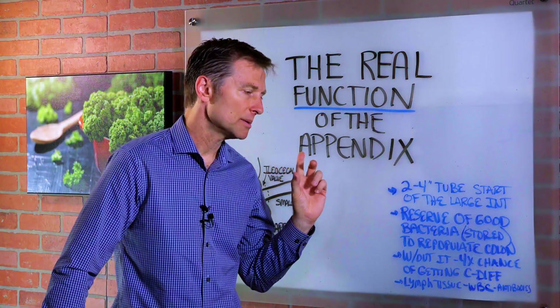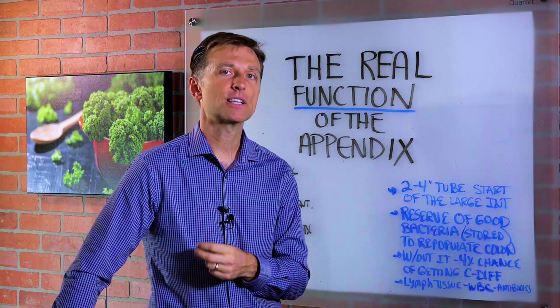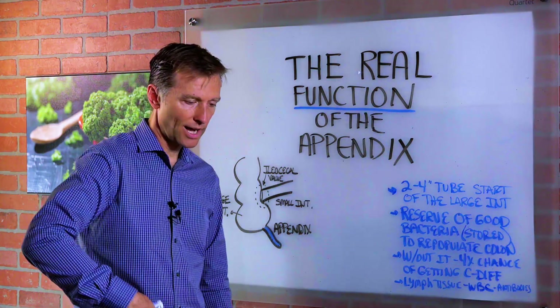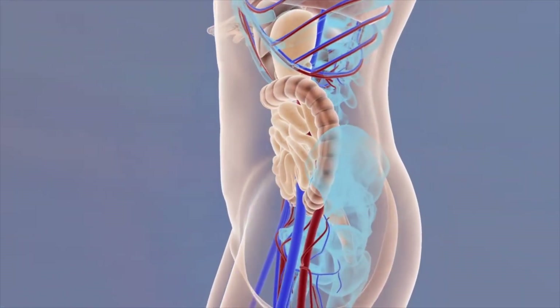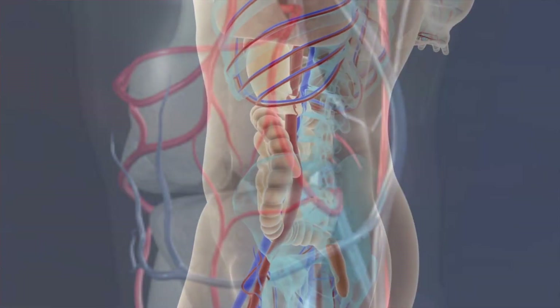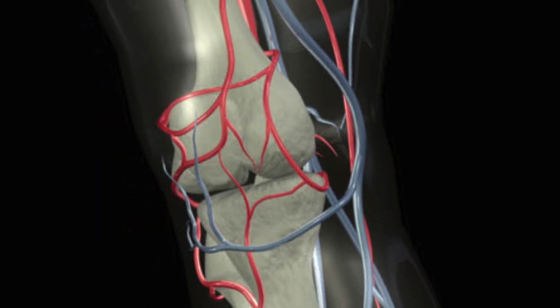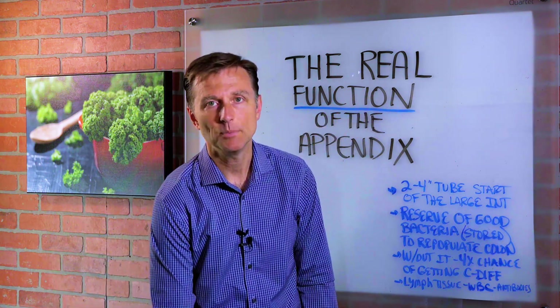There's one more point about the appendix, just a little extra tip. If you had the appendix removed, a lot of times you'll develop scar tissue in the right lower abdomen area. I've found in practice, working with a lot of people, that scar tissue can somehow obstruct the nerves that go down into the right leg and into the knee. So there's a connection between appendix removal, scar tissue, and right knee pain.